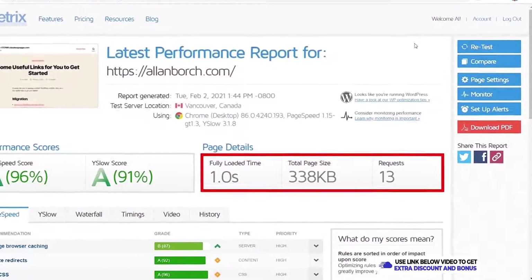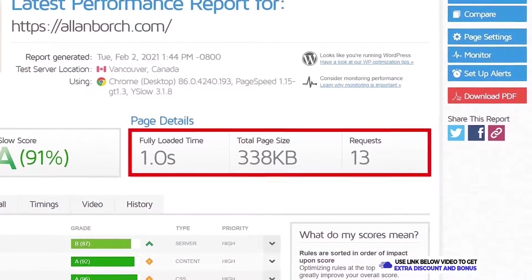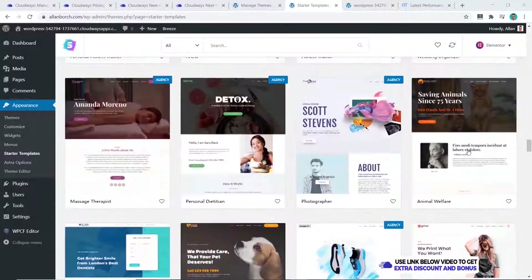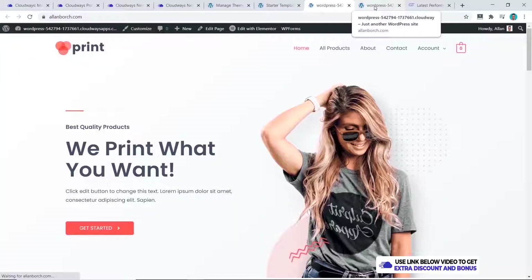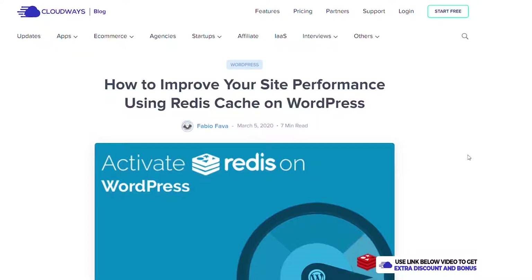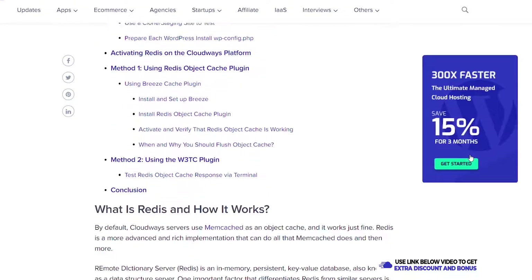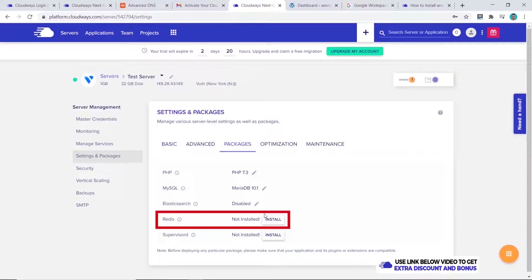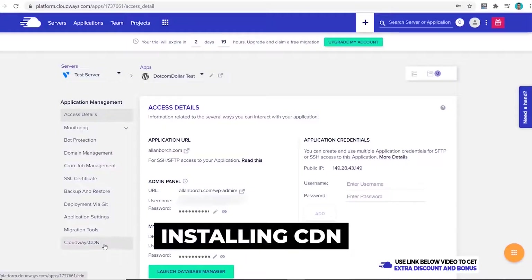Moving on to speed and uptime performance tests. After installing the basic WordPress site, I tested the speed using GT Metrics and the result was one second flat — a great start for Cloudways and very close to the fastest results in my tests. I then added some design elements to increase the page size to make the test more realistic.